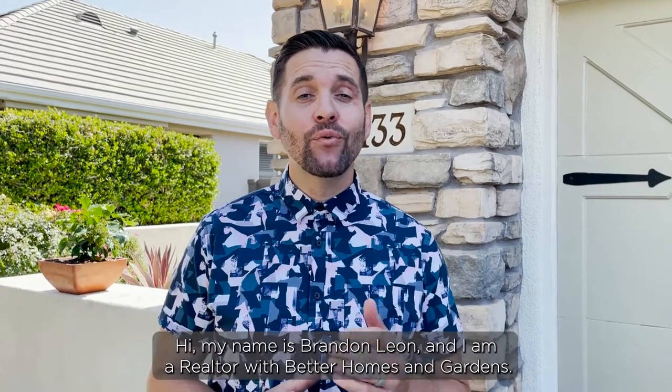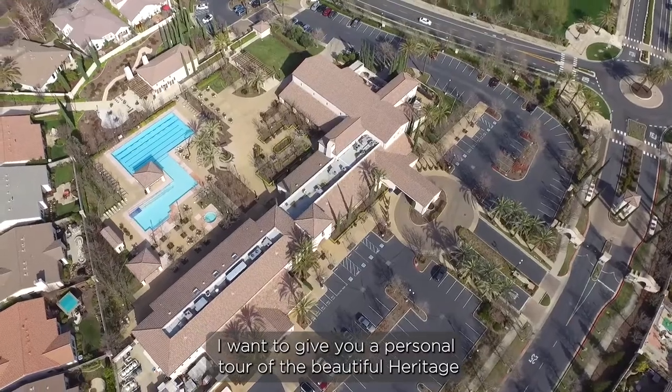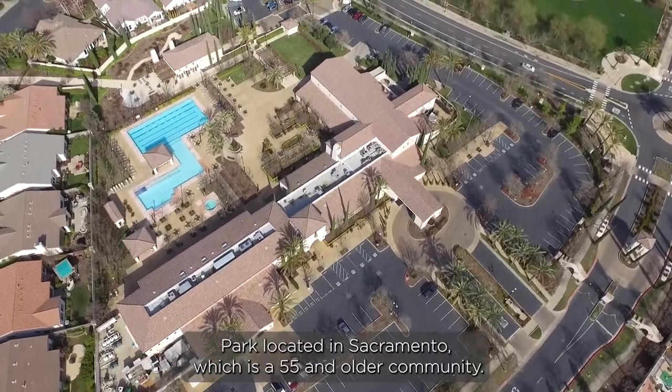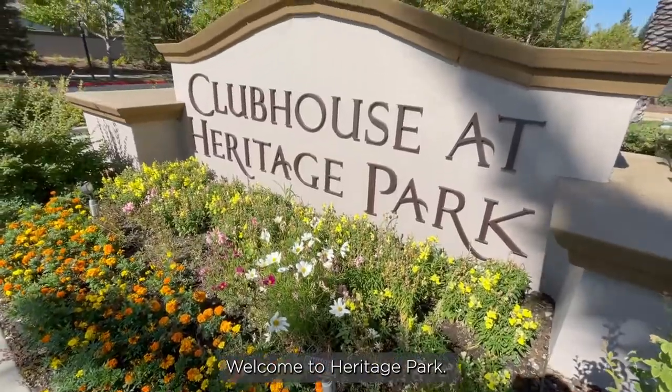Hi, my name is Brandon Leone and I am a realtor with Better Homes and Gardens. I want to give you a personal tour of the beautiful Heritage Park located in Sacramento, which is a 55 and older community. Welcome to Heritage Park.